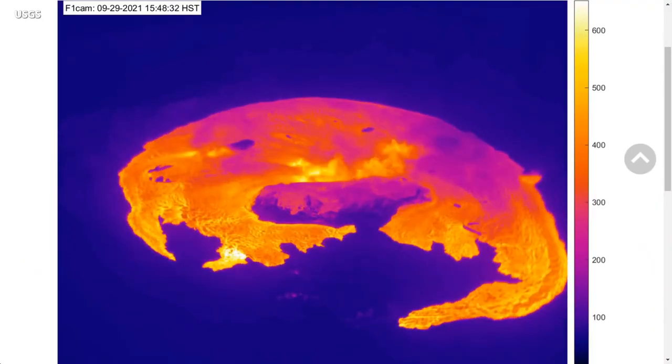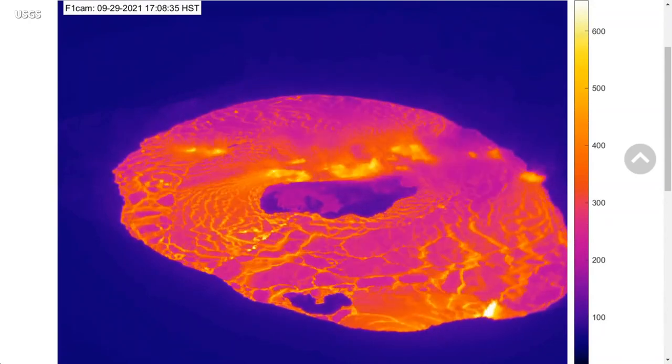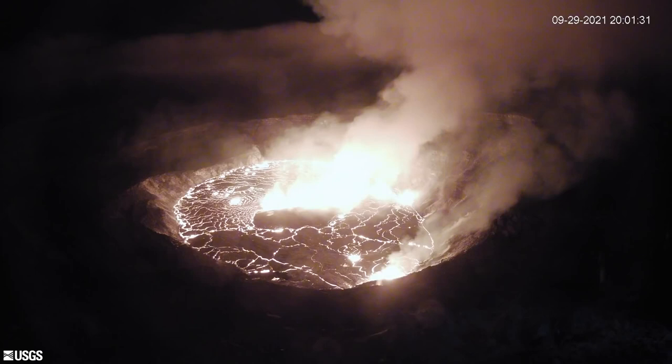Scientists say the opening phases of eruptions are dynamic and uncertain, and the Hawaiian Volcano Observatory will continue to monitor Kilauea closely. HVO says it is in constant communication with Hawaii Volcanoes National Park as well as the County of Hawaii Civil Defense Agency as this situation evolves.